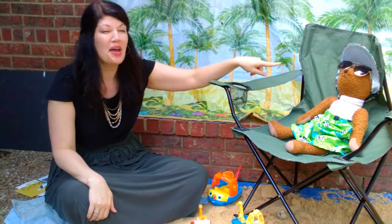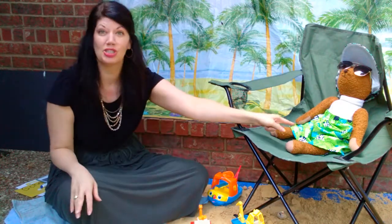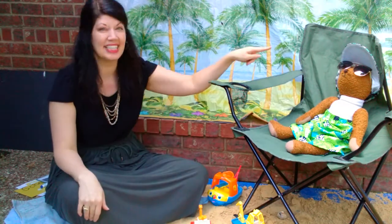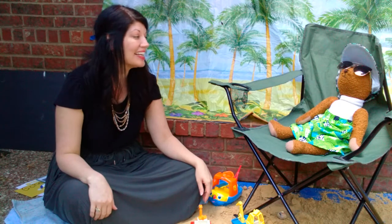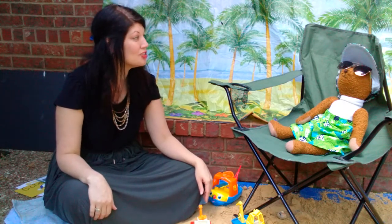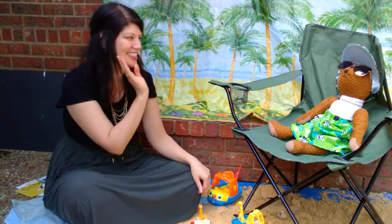Look at Max. Max is loving the beach. He put on his swim trunks because he wants to go swimming in the ocean. He's got his hat on his head and his sunglasses. He's enjoying the sun. Max, you look like you are just so relaxed and chilling.